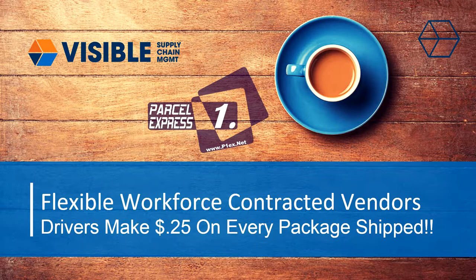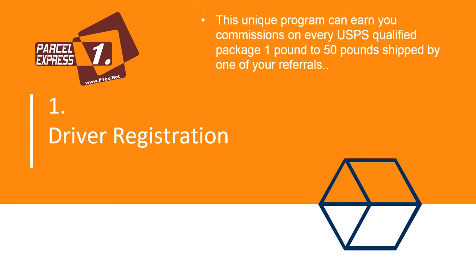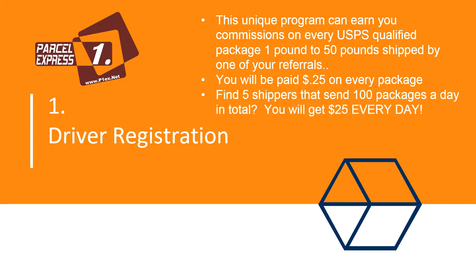This unique program can earn you commissions on every USPS qualified package, one pound to 50 pounds, shipped by one of your referrals. You will be paid 25 cents on every package. Find five shippers that send 100 packages a day in total and you will get $25 every day.